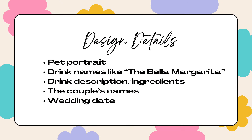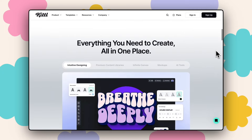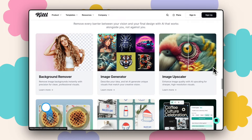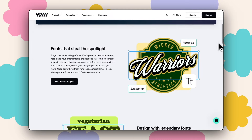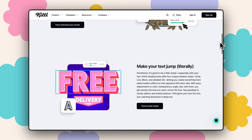Once you've got your idea and inspiration down, it's time to get designing. For these signs I love to feature elements like the pet portrait, a drink name like 'The Bella Margarita,' a fun drink description, and of course the bride and groom's names along with their wedding date. Here's why I absolutely love using Kittle for designs like these — their fonts are next-level gorgeous with built-in ligatures and text effects.